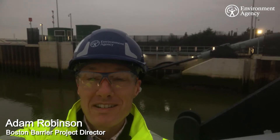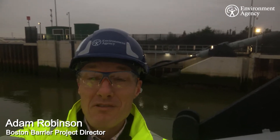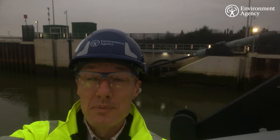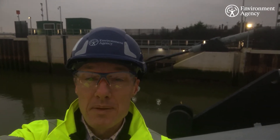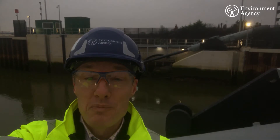Hi, I'm Adam Robinson, Environment Agency Project Director for the Boston Barrier Scheme, and today I'd like to share some really exciting news with you all. It gives me great pleasure to announce that the Boston Barrier primary gate is now fully operational. This means that the barrier can now be raised in preparation for tidal flooding events to better protect the properties and businesses in the town of Boston.